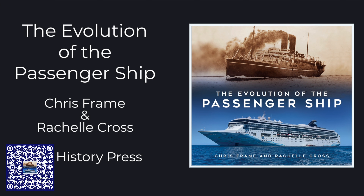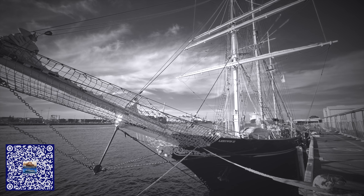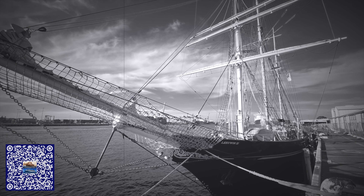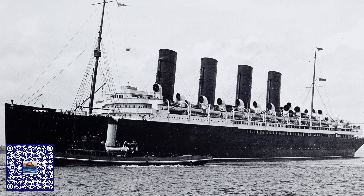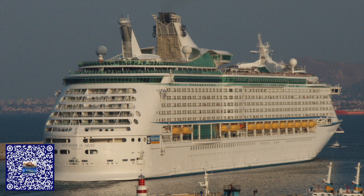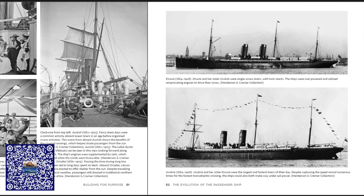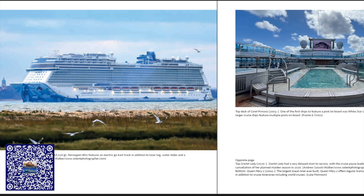This video was brought to you by my new book, The Evolution of the Passenger Ship. In it, years of research are brought together to take you on a journey from the dawn of passenger shipping right through to the modern cruise behemoths we see today. The Evolution of the Passenger Ship is available at all good bookshops, and purchasing a copy helps support the channel.